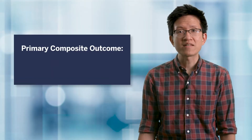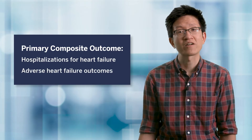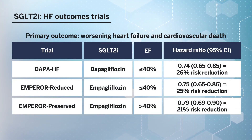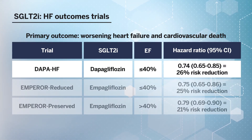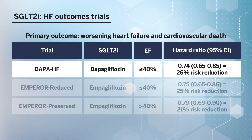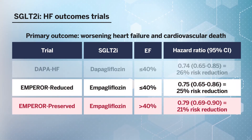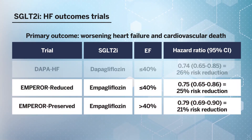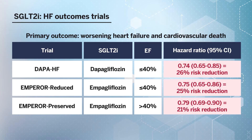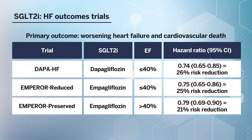These findings prompted dedicated outcomes trials studying hospitalization for heart failure and adverse heart failure outcomes as a primary composite outcome. I've summarized the major heart failure outcomes trials that have been completed as of 2021 here. Dapagliflozin has been studied in heart failure with reduced ejection fraction in DAPA-HF. Empagliflozin has been studied in both heart failure with reduced ejection fraction and heart failure with preserved ejection fraction in the Emperor Reduced and Emperor Preserved studies, respectively. All three of these studies showed a significant reduction in the primary composite endpoint of worsening heart failure and cardiovascular death.